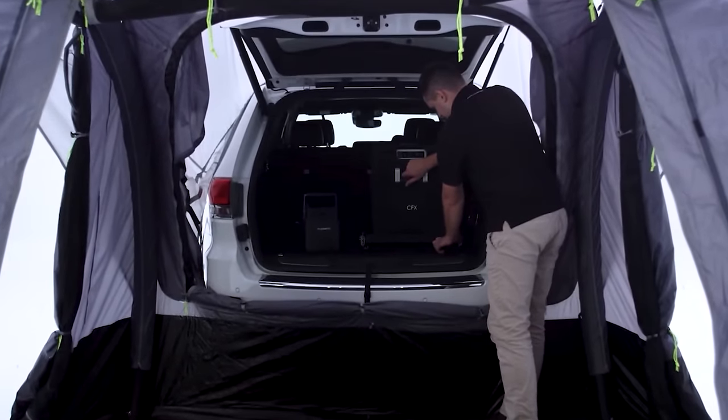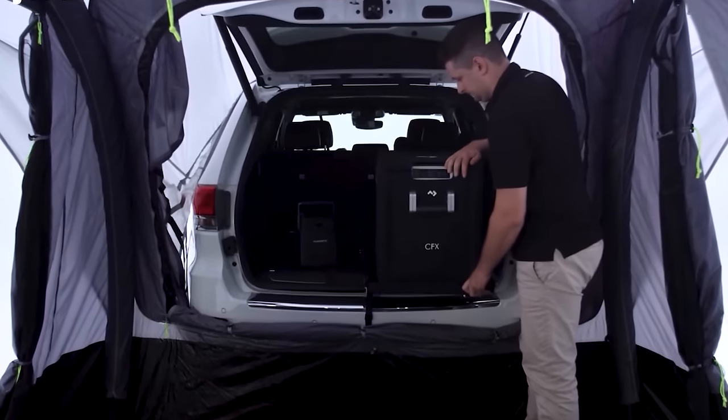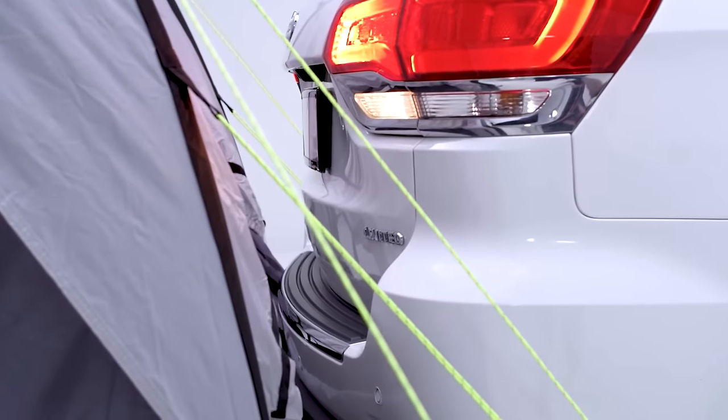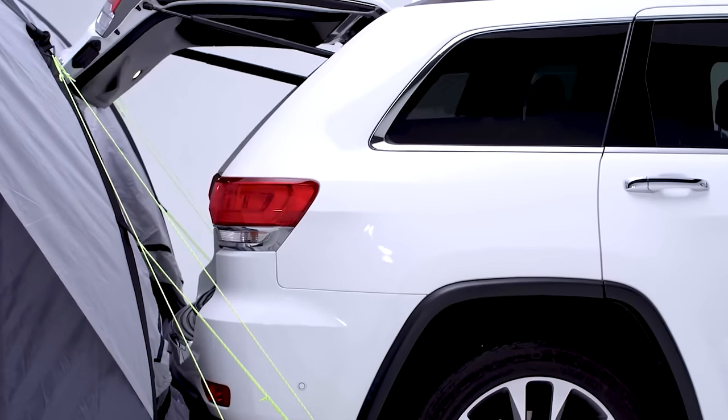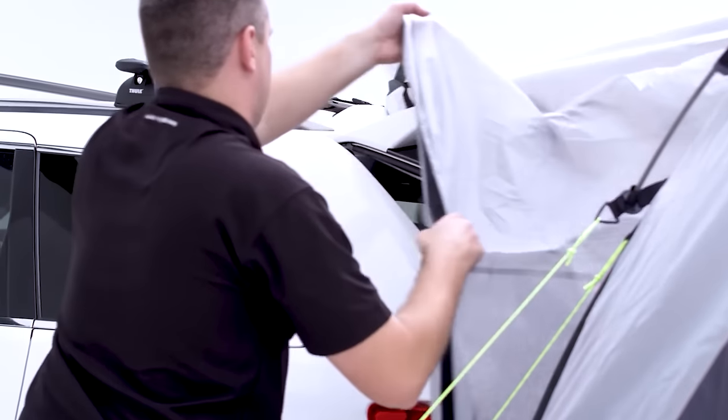To further personalize the space, the Hub Tent can be modified and expanded with extra modules that include sleeping compartments and storage facilities. Additionally, you can use it as a standalone shelter or attach it to your SUV, camper van, or estate car for a more upgraded outdoor experience.